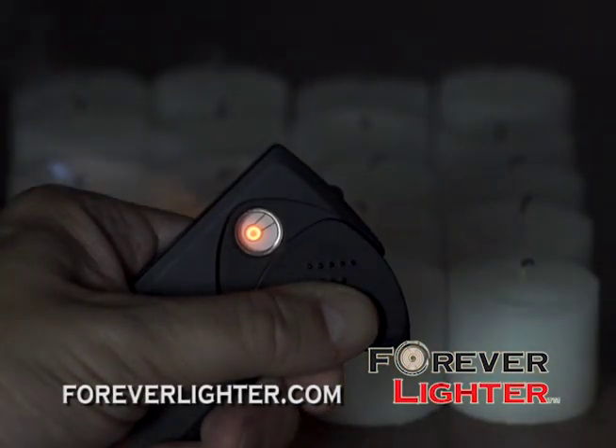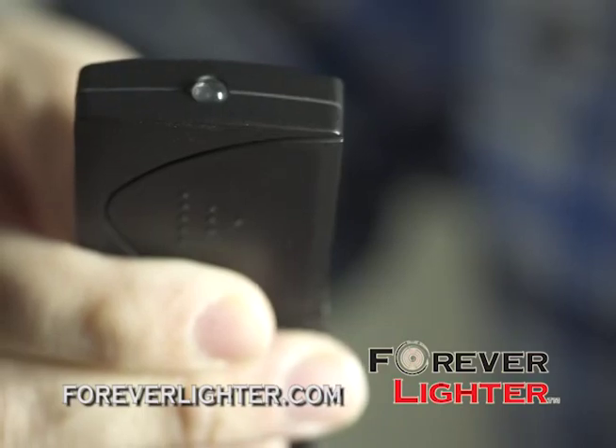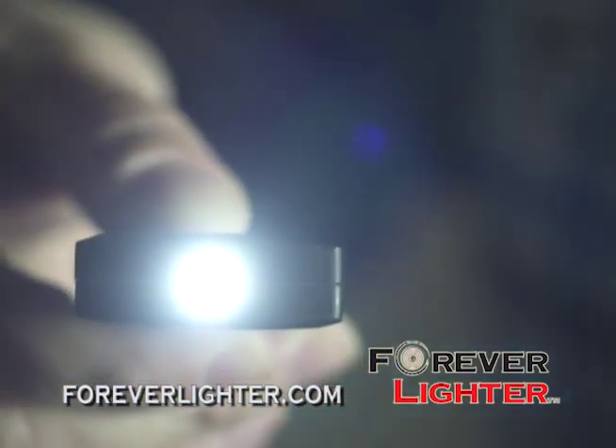And look! Because the Forever Lighter has no open flame, it will work under any weather condition, including strong winds. But that's not all — the Forever Lighter also has a high-powered LED light built in.